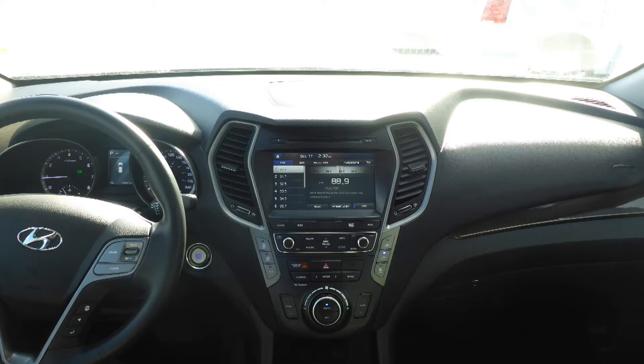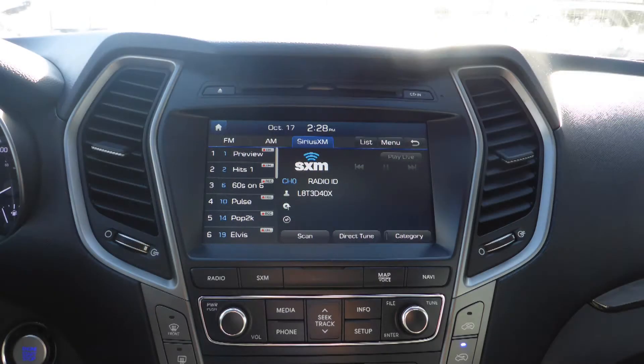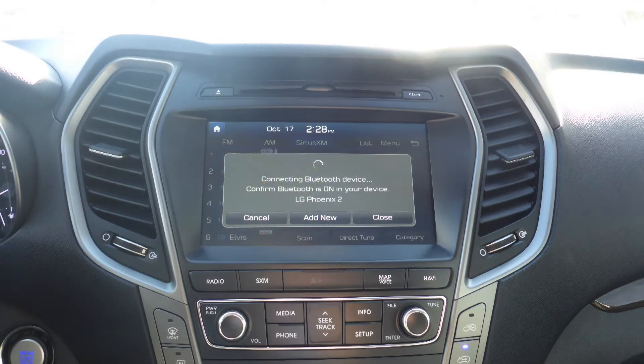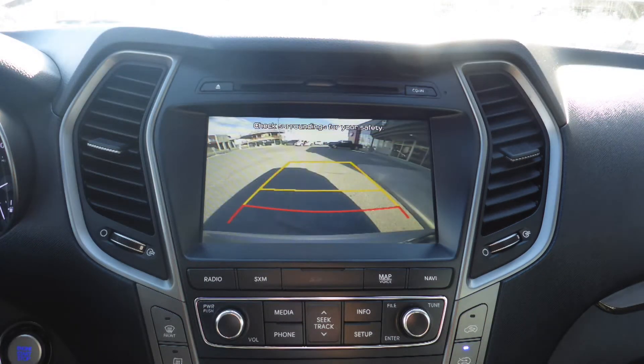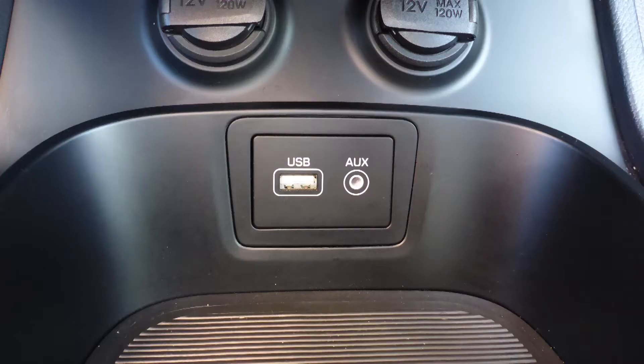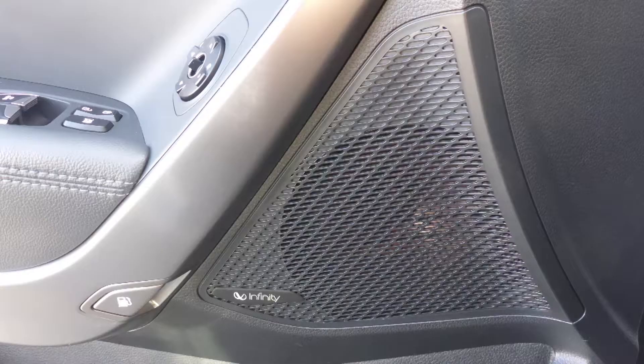A touch screen media center with AM and FM radio, Sirius satellite radio, a hands free communication system with Bluetooth, GPS navigation, a rear backup camera, an MP3 input jack, a USB port, a dual pane panoramic sunroof, and a premium Infinity audio system.